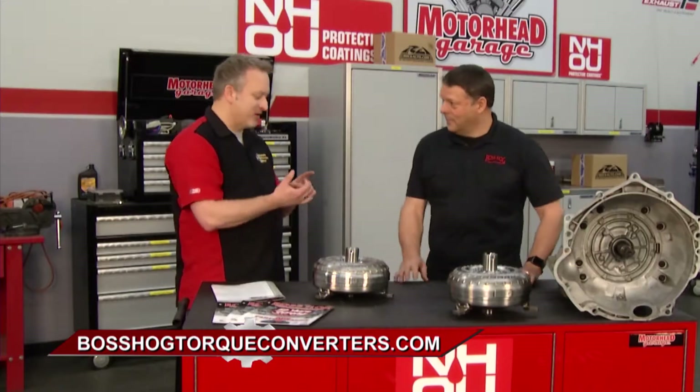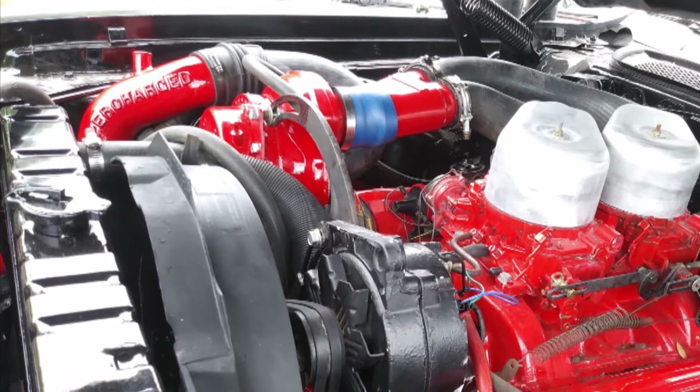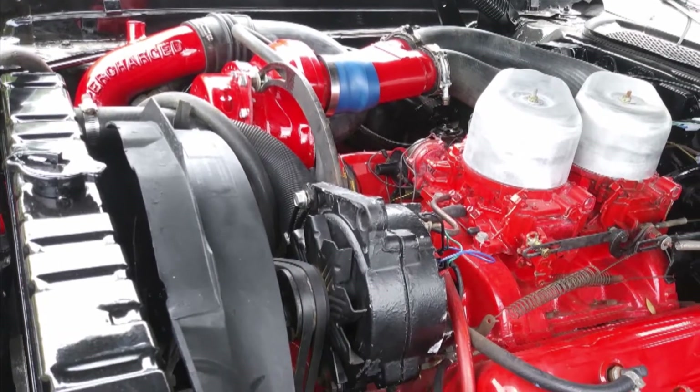Usually you call somebody up and they say, okay, what's the cam, what engine are you running, and what's the rear end gear — and that's it. And then here's your torque converter. Well, what if it's in a 1,700-pound car? What if it's in a 6,500-pound truck? All these things matter in how the torque converter is actually going to work, install, and perform in that car.